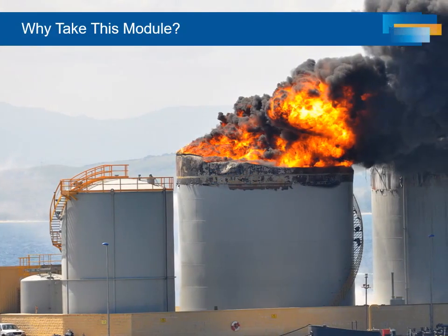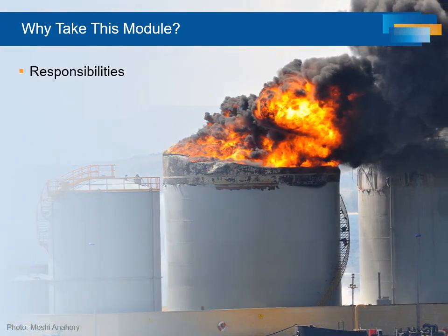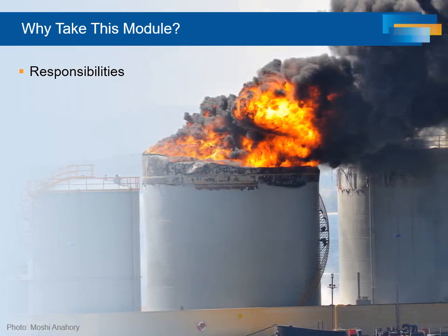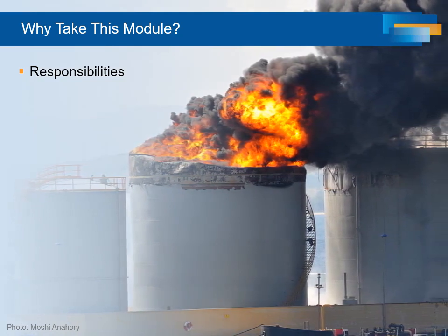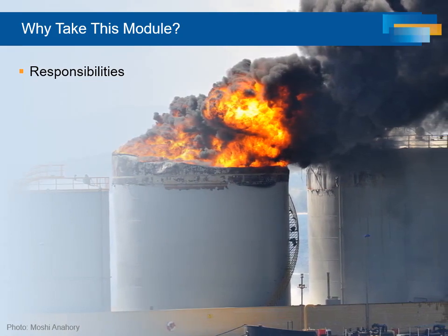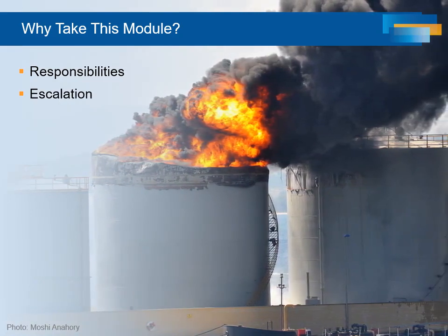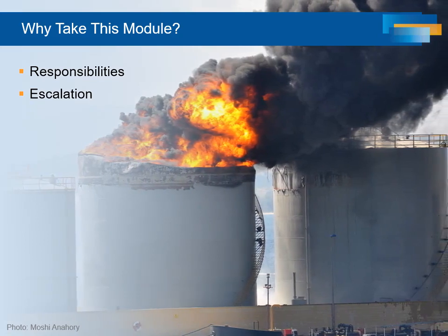Why spend time on Fire Protection Systems Core? If your responsibilities affect process safety at any hydrocarbon facility, or if you are likely to be assigned such responsibilities, a basic knowledge of fire protection systems is an essential part of the body of process safety engineering knowledge that you will need. We often see that less-than-adequate fire protection contributes to the escalation of minor controllable incidents to major process safety incidents.